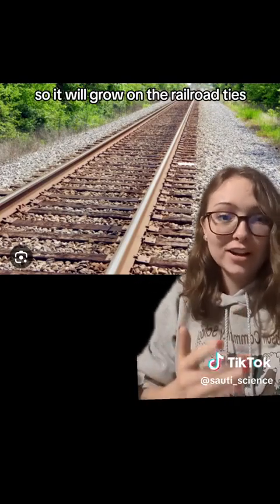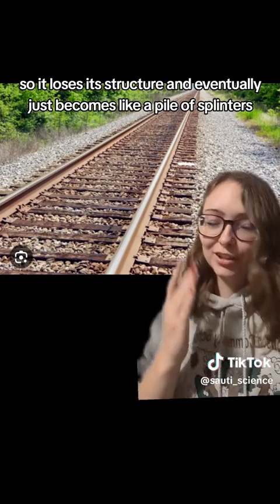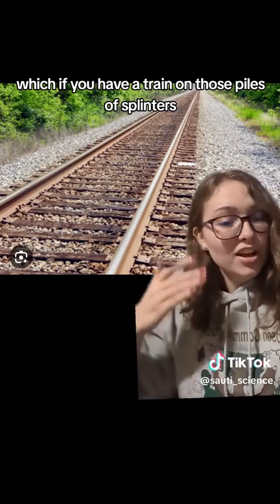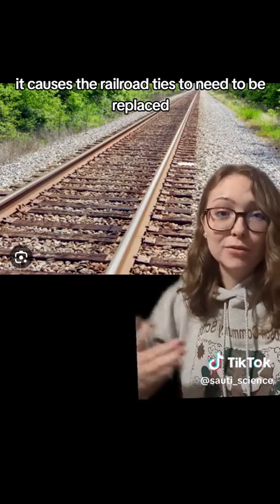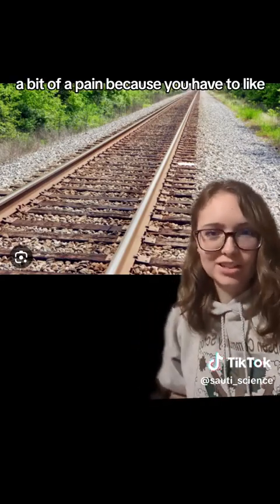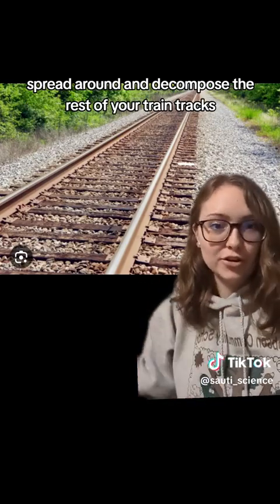So it will grow on the railroad ties. That wouldn't seem like much of a problem except for the fact that it decomposes the wood — it breaks it down so the wood loses its structure and eventually just becomes like a pile of splinters. If you have a train on those piles of splinters, that is not good. At the very least it causes the railroad ties to need to be replaced, not quite often, but often enough. It's a bit of a pain because you have to take out and replace an entire section of tracks so the fungus doesn't spread and decompose the rest of your train tracks.